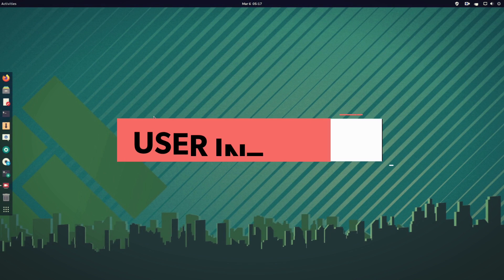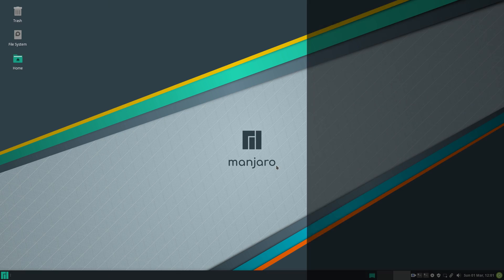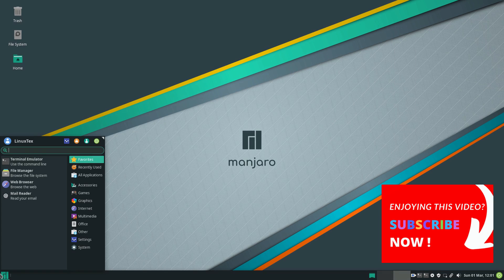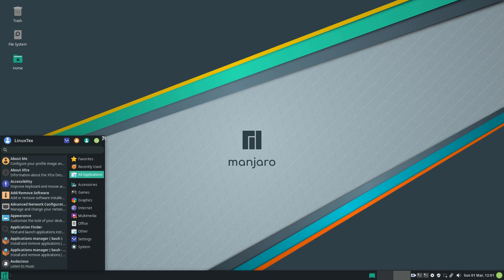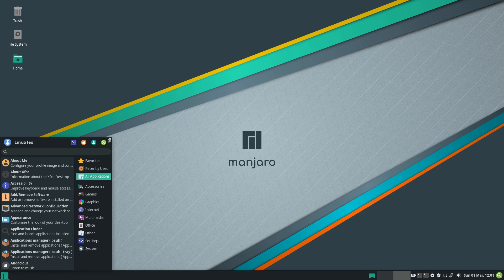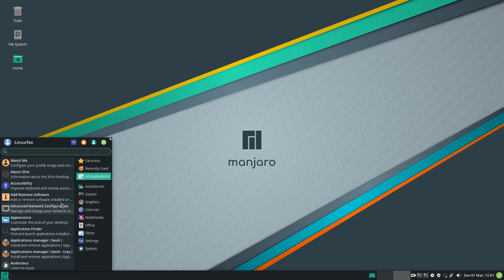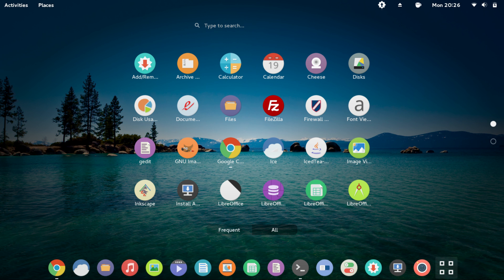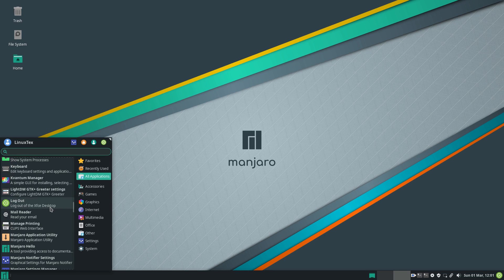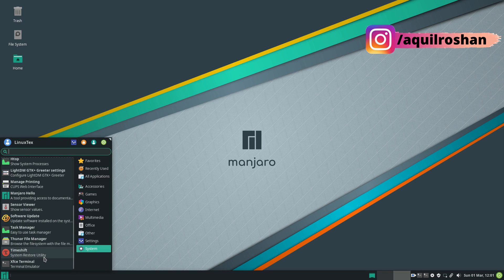Starting off with the user interface. Manjaro offers all the desktop environments but Xfce is the primary one. We'll have a look at Xfce, GNOME and KDE Plasma in this video. In my opinion, Xfce is not something we need to use in 2020. But when I look at Linux distros which use Xfce properly, like Zorin Lite and Manjaro, I ask myself why not? In a time where we have distros that look like this, it's hard not to pass up on Xfce. But Manjaro surprisingly makes Xfce look good.